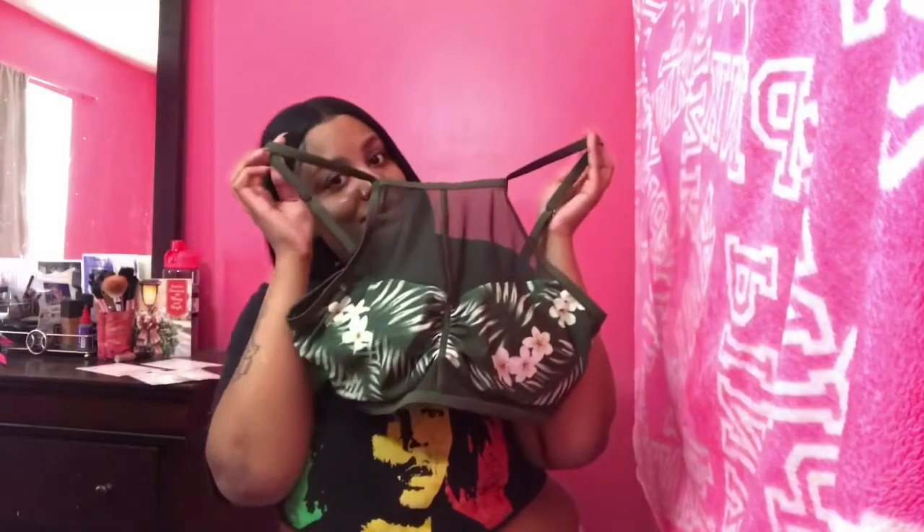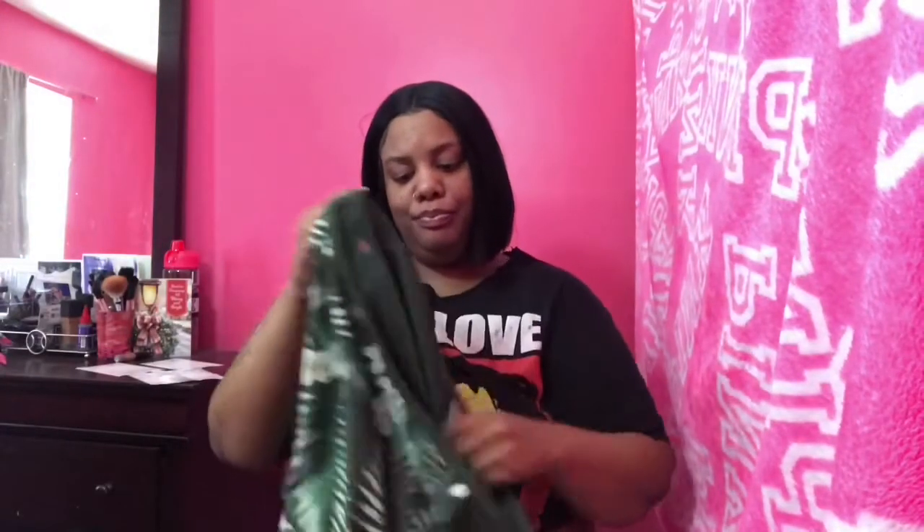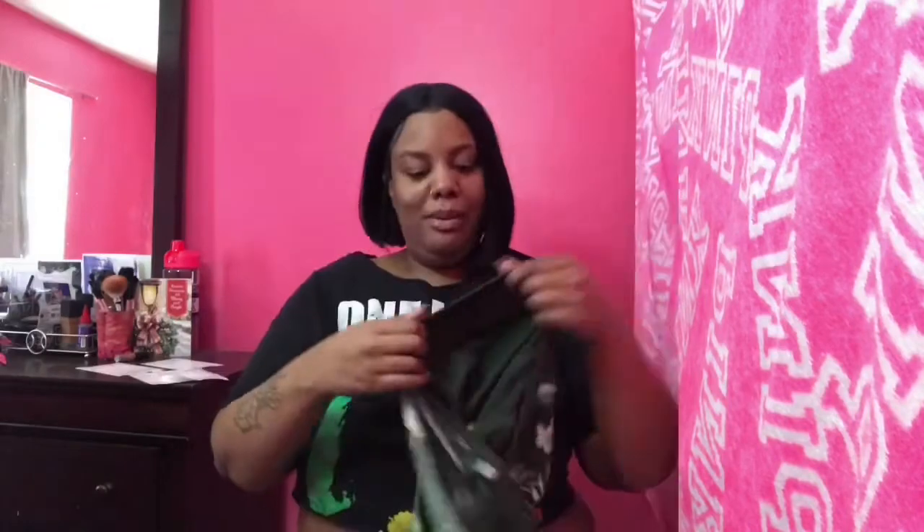This is the top — so bomb, I love it. I literally cannot wait to rock this to the beach. And this is the bottom. It has, like, the see-through on the side. I love this swimsuit. It does have stretch and I got this in a 2X. I cannot wait for summer — go to the beach, be in the water, be all glistening. I really love this swimsuit.